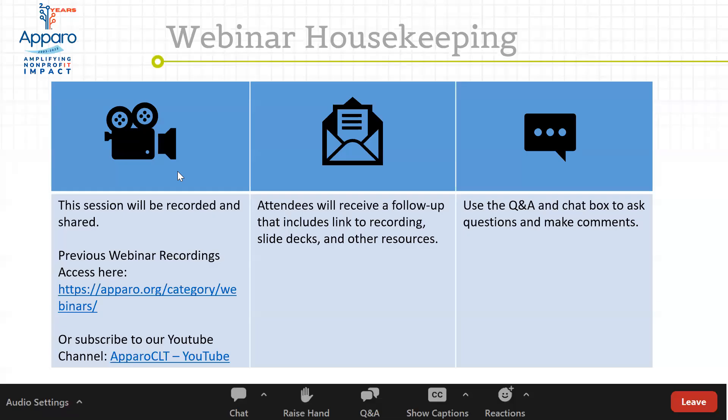Before I turn it over to him, a few housekeeping details. This session is being recorded and will be shared on our website as well as our YouTube channel. All of you attending live today will receive a follow-up email including the direct link to the recording, slide deck, and any resources we talk about today. Q&A and chat box are available — please put your questions into the Q&A box so we can keep things organized.